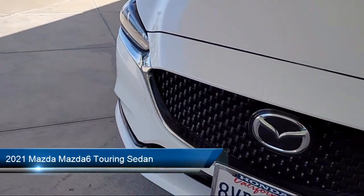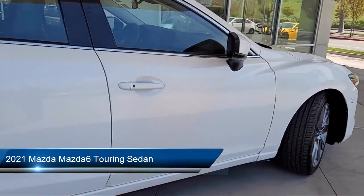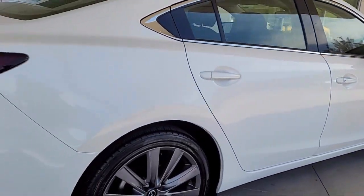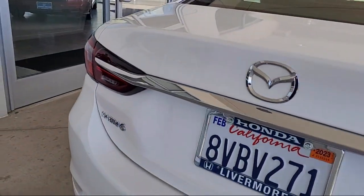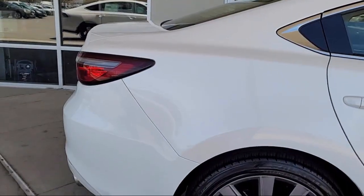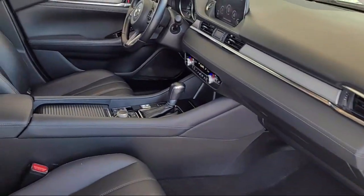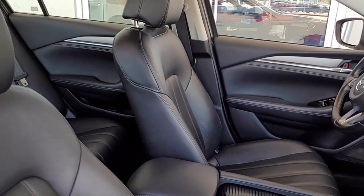It comes equipped with Auto High Beam Headlamp Control, Rain Sensitive Windshield Wipers, Rear View Camera, Keyless Entry, Leatherette, Heated Front Seats, Steering Wheel Controls, Alloy Wheels, Outside Temperature Display, Rear Seat Center Arm Rest, and has less than 50,000 miles on the odometer.